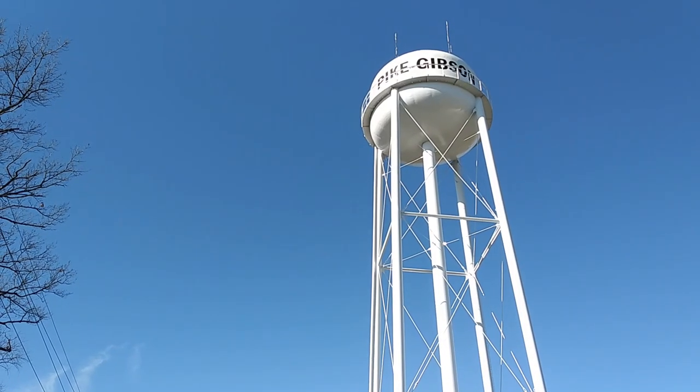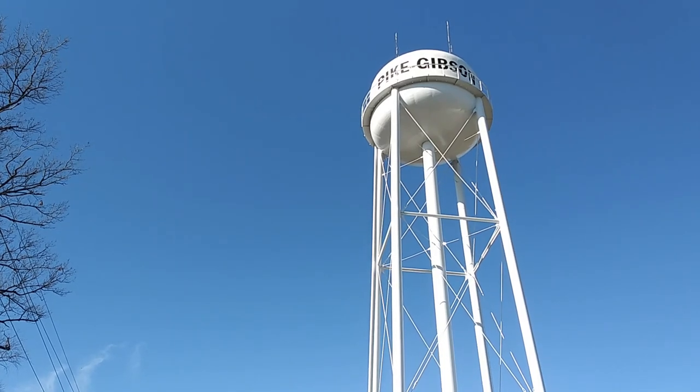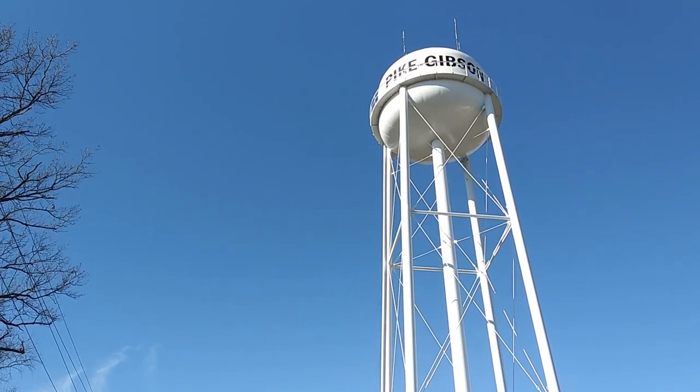I'm at the Pike-Gibson water tower. I'm not sure, but I think it's there by Pike and Gibson counties, or I'm on the borderline of Pike and Gibson. I'm not real sure, but as you can see, it is labeled.